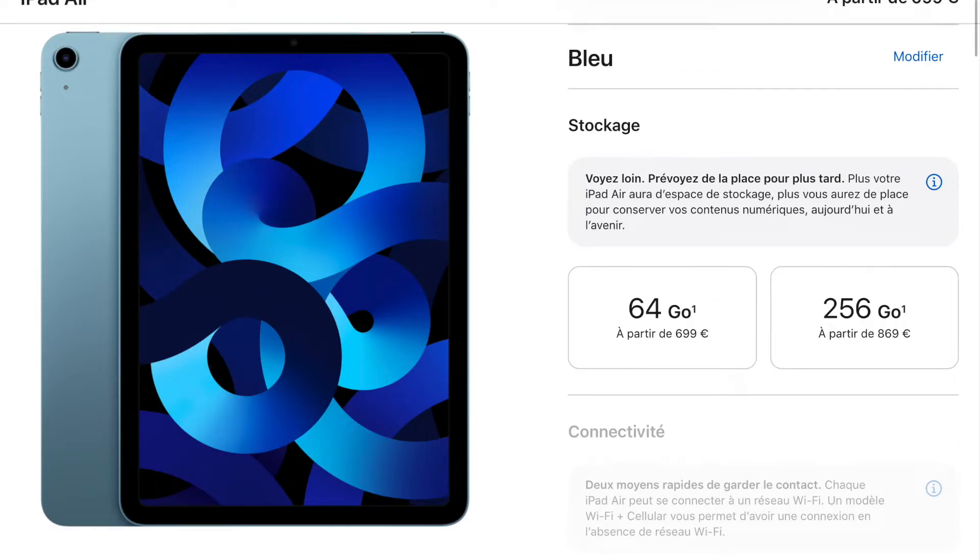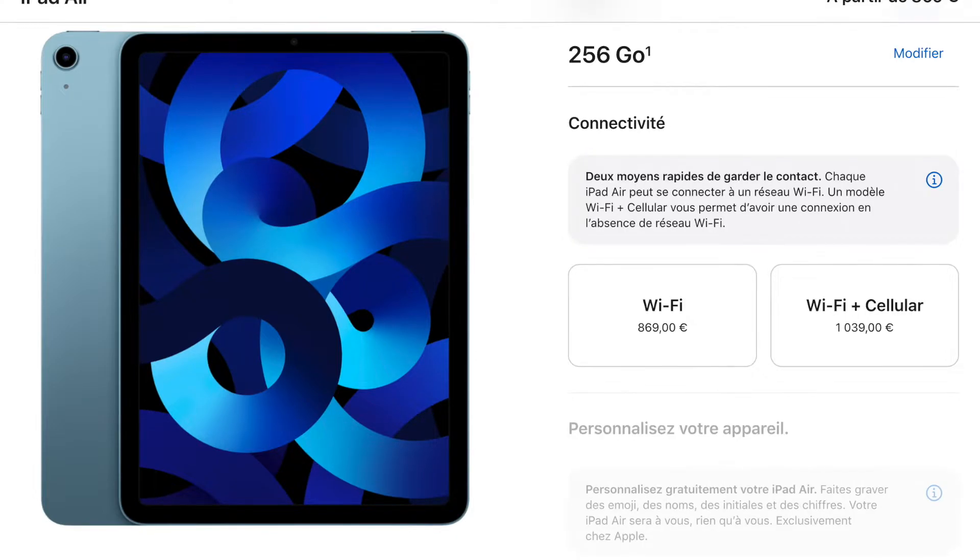L'iPad Air 5 est sorti le 18 mars avec un prix de départ de 699€ pour la configuration 64 Go avec WiFi. Il est disponible dans un choix de 5 couleurs : bleu, rose, violet, starlight et gris sidéral. Vous pouvez payer 869€ pour obtenir un modèle WiFi avec 256 Go, ou payer le même prix pour un modèle 64 Go avec WiFi et connectivité cellulaire 5G.